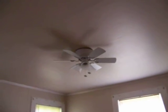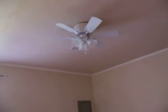Jeff put in ceiling fans. I haven't bought light bulbs for them yet because I bought the cheapest fans I could find, and they take candelabra light bulbs or something, so I have to go get those.